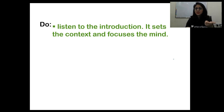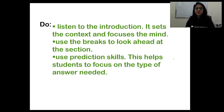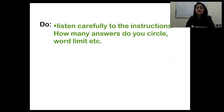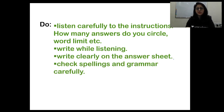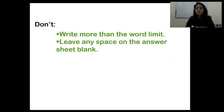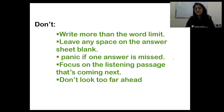Do's: listen to the introduction — it sets the context and focuses the mind; use the breaks to look ahead at the next section; use prediction skills to focus on the type of answer needed; listen carefully to the instructions regarding how many answers to circle and the word limit; write while listening; write clearly; check spellings and grammar carefully. Don'ts: do not write more than the word limit; don't leave any space on the answer sheet blank; don't panic if one answer is missed — focus on the next passage; and don't look too far ahead.